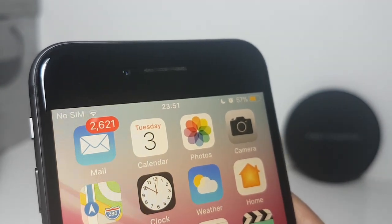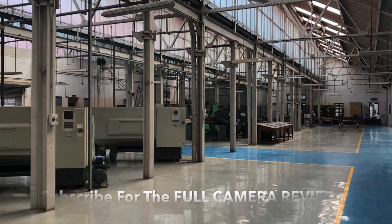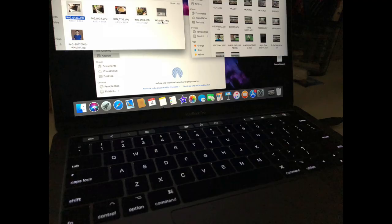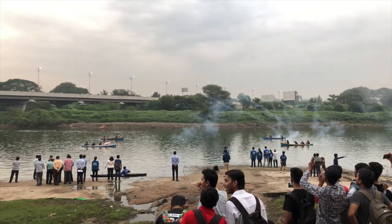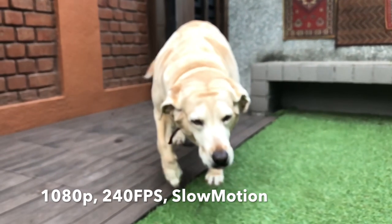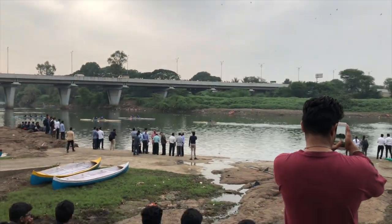I'll be making a dedicated video on the camera of the iPhone 8 very soon, so do stay tuned and subscribe. Here's a small glimpse of the wonderful pictures that the iPhone 8 captures — the moment I took the first selfie, I had a big smile on my face thanks to the rich colour reproduction. The iPhone 8's camera is definitely the best camera out there right now, packing 4K video up to 60 frames per second and 1080p slow-mo up to 240 frames per second.